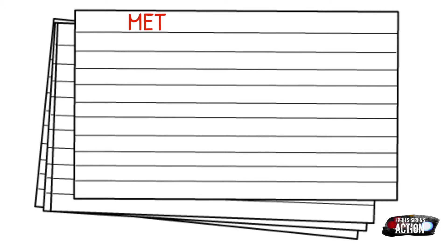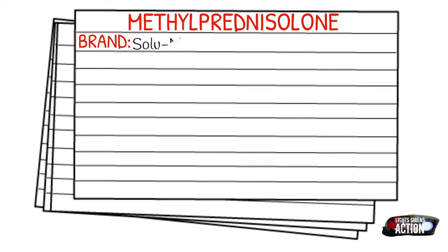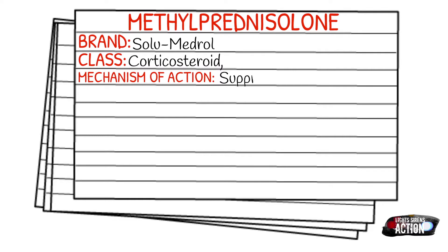Solumedrol falls under the class of corticosteroids, and its mechanism of action is that it suppresses acute and chronic inflammation, reverses capillary permeability, and potentiates smooth muscle relaxation. Basically, it prevents or controls inflammation by controlling the rate of protein synthesis.